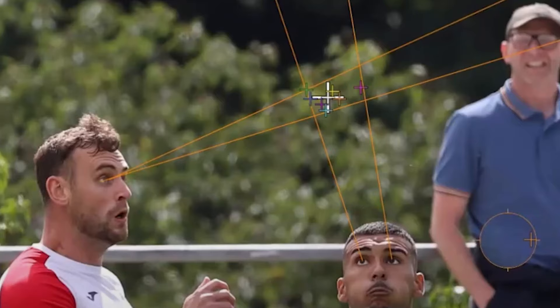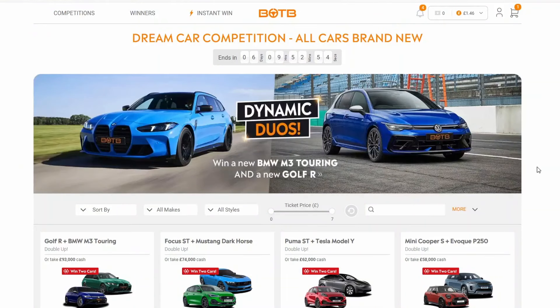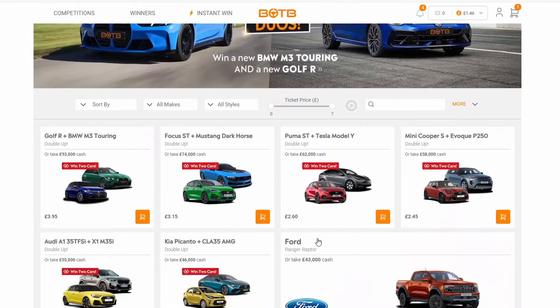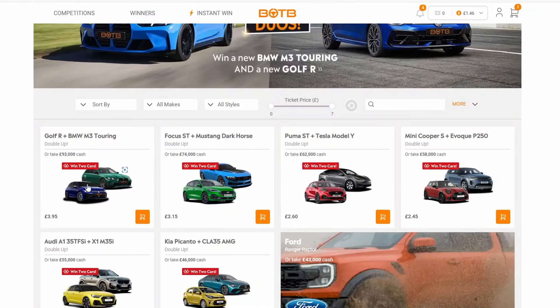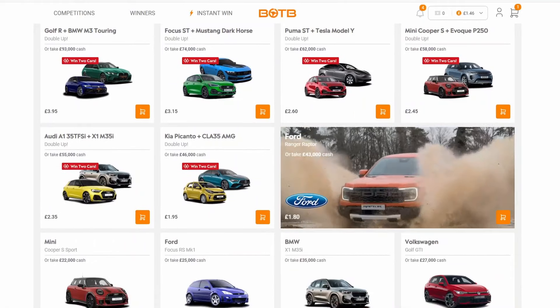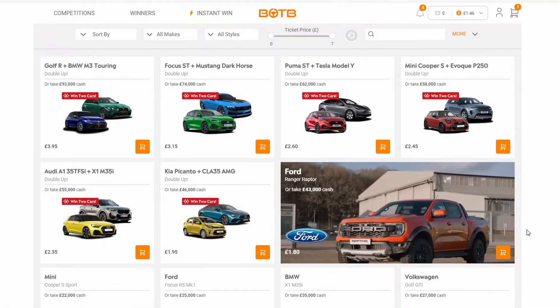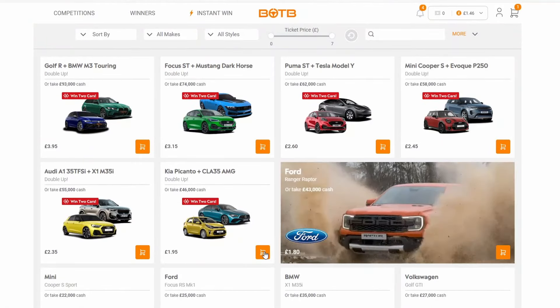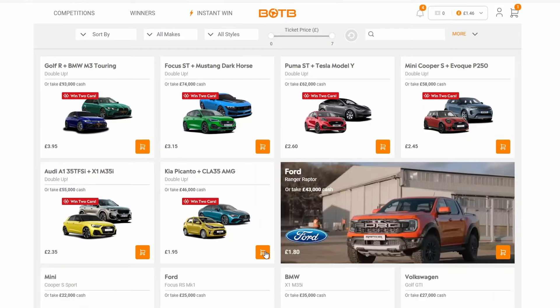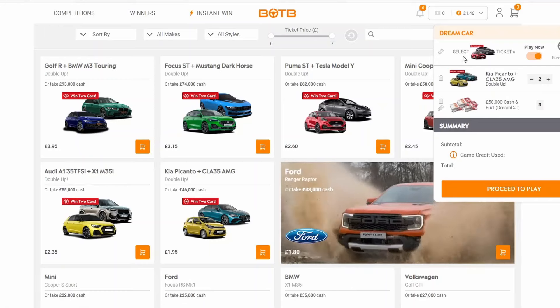Anyway, let's get into this week's competition. I've had a quick look and there's something surprising in the original picture. For this week they're going with the two car option again, so you can win two cars or take the cash alternative. I'm quite interested in this — I'm going to go for the Kia Picanto and the AMG. I'm going to take two tickets, and I've already selected a free ticket.